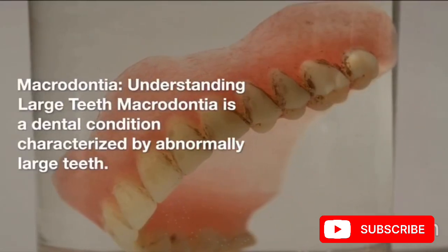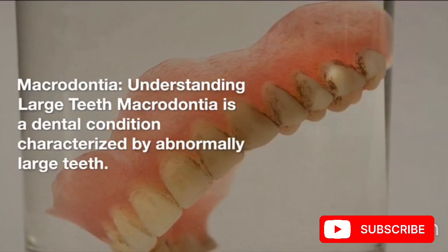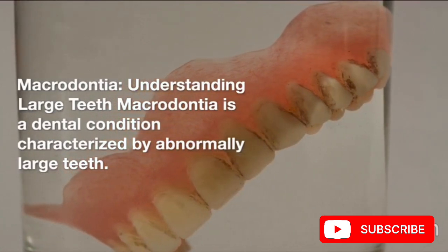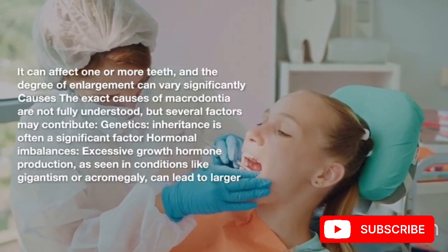Macrodontia: understanding large teeth. Macrodontia is a dental condition characterized by abnormally large teeth. It can affect one or more teeth, and the degree of enlargement can vary significantly.